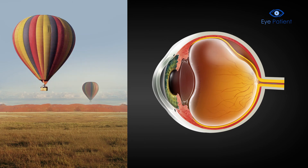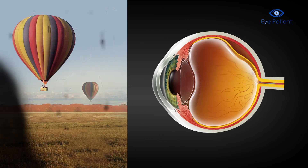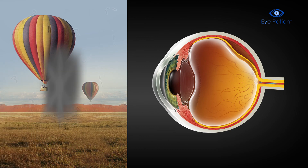Sudden flashes of light, many specks or small dark spots, a shadow seen on the side of vision, and the emergence of a grey curtain in the field of vision may result.